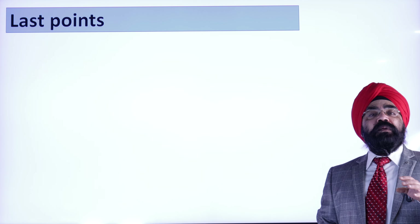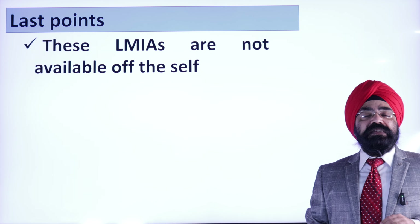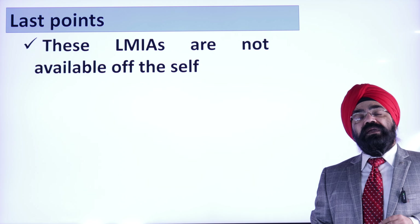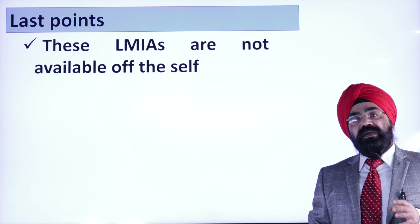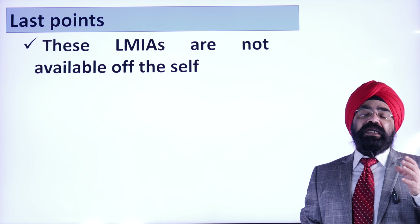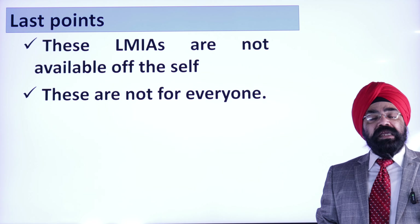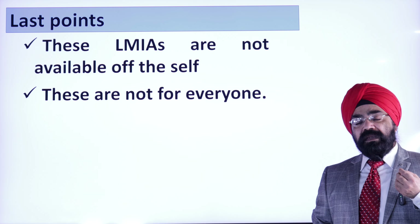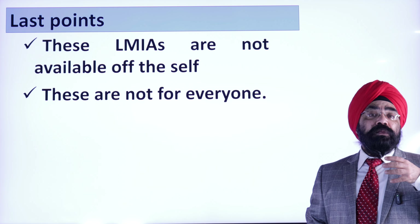One last point: these LMIAs are not available off the shelf. These are special LMIAs with a lot of scrutiny and checking. This is not for everyone — the profile of these people should be at least 35-plus. The job description provided in the LMIA and the profile of the person should match each other. If they don't match, this is not going to happen.